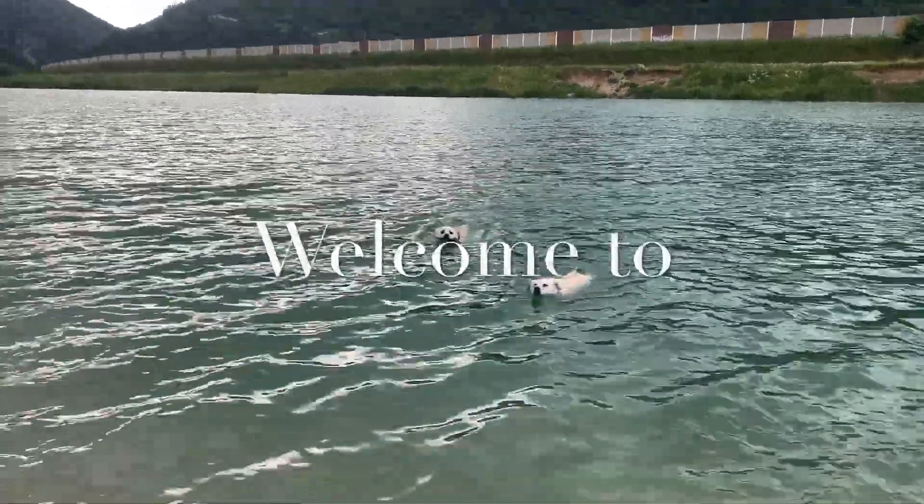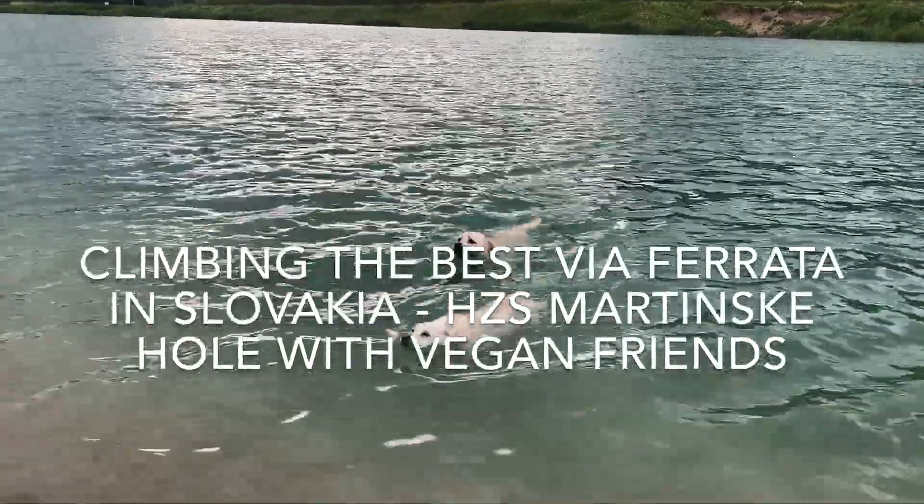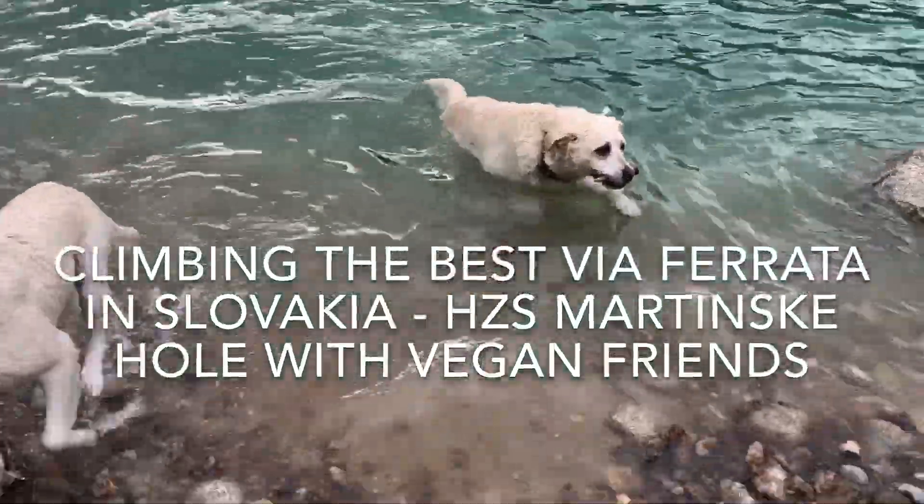Hello vegan adventurers, welcome to this exciting video from our summer holiday in Slovakia. Today we're going to be climbing the best via ferrata in Slovakia — the HZS Martinske Hole — with our vegan friends. So let's get started!